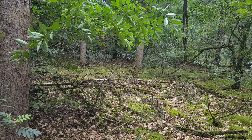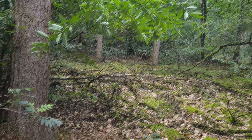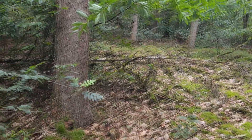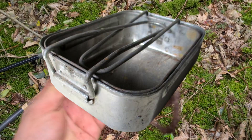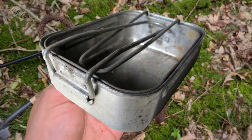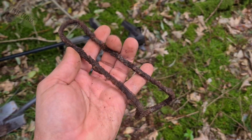We were finding evidence of the war: bomb fragments, shell casings, and I got this British mess tin handle. It doesn't seem to be much, but it tells us we are in the right area. And I've never found one before, so it's a first for me.